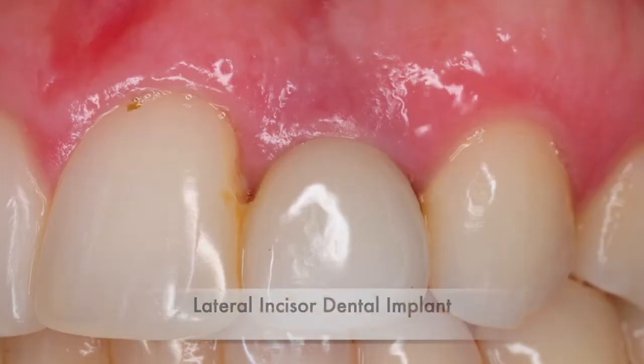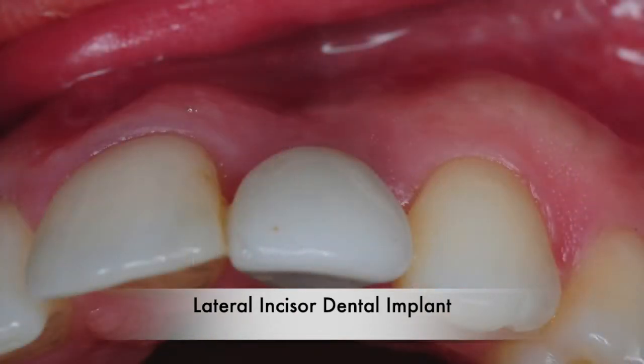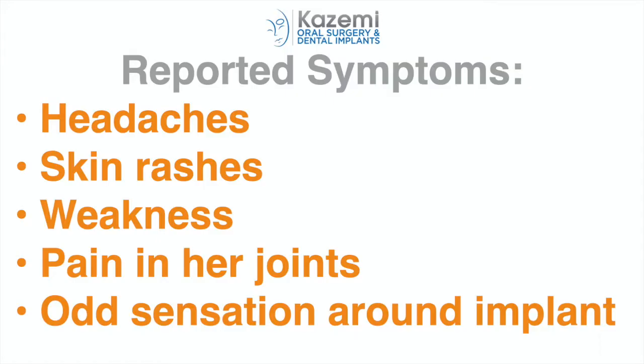Kathleen was 30 years old when she first came to us to discuss the removal of her existing dental implant, which was placed about three years prior to her visit. She reported that not too long after her implant placement, she began to experience some odd symptoms, including periodic headaches, skin rashes, and generally not feeling well.